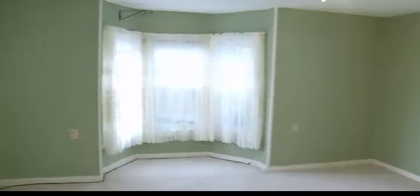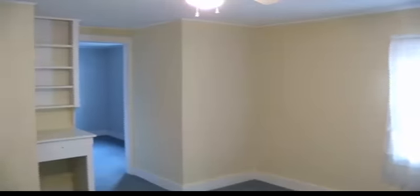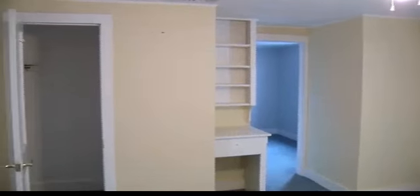Then we're going to go over to the next room. This bedroom has some built-ins and a very large, nice closet space. You have to walk through this room to get to the back bedroom, but if you don't need that bedroom, you could use it as a playroom or an office — a lot of nice space.